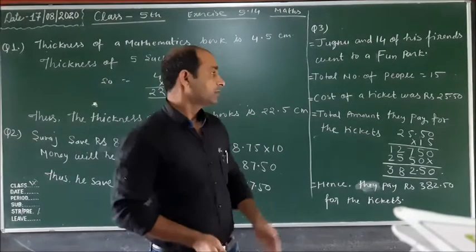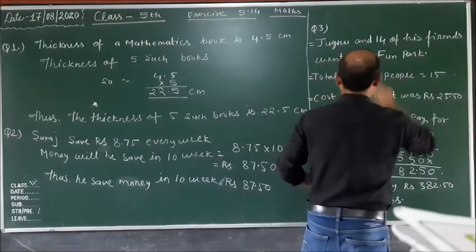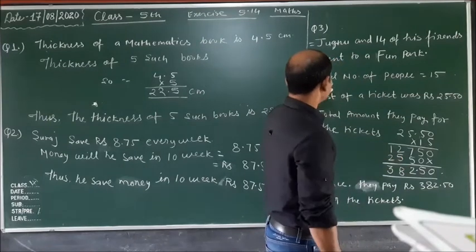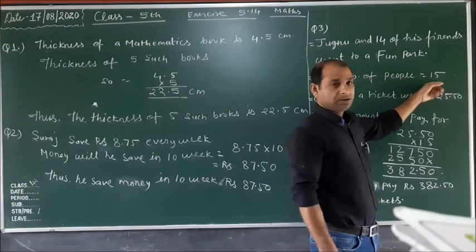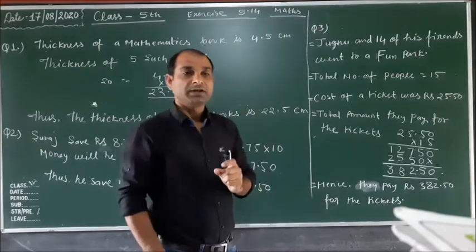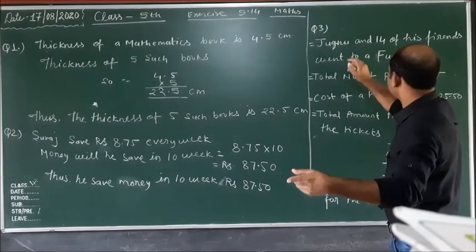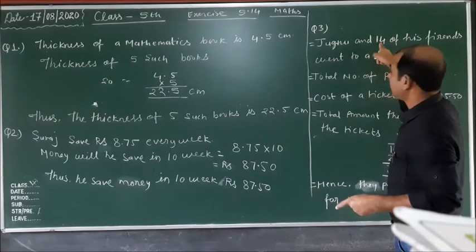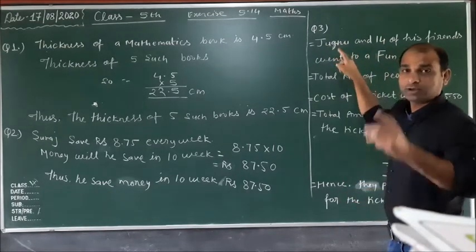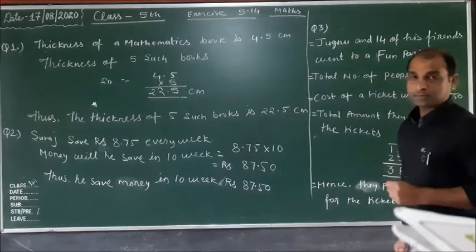So the statement is: Jubinu and 14 of his friends went to a fun park. Total number of people equals 15 people. How? 14 friends plus Jubinu equals 15 people. So we write total number of people equal to 15.